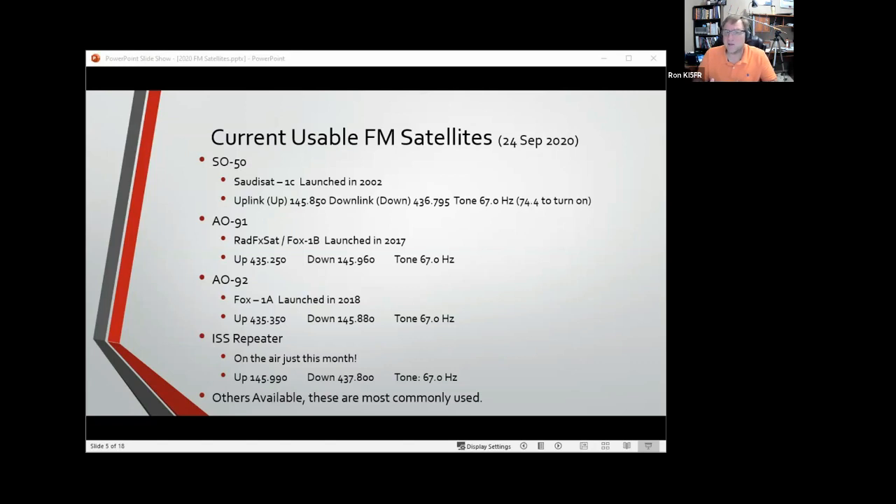Two recent launches are AO-91 and AO-92 — two AMSAT CubeSat satellites. Not very big, about 20 centimeters in each dimension, but doing a decent job up there. Both need a 67 Hz tone as well. The ISS repeater just started up this month — it was down for about three days this past weekend, but it's back up again. There are a number of other satellites available, some on FM and many on linear transponders that use SSB — those require more specialized radio and aren't something we'll cover in this presentation tonight.